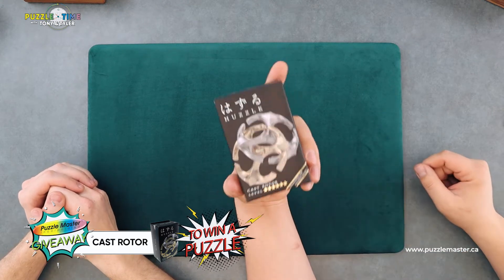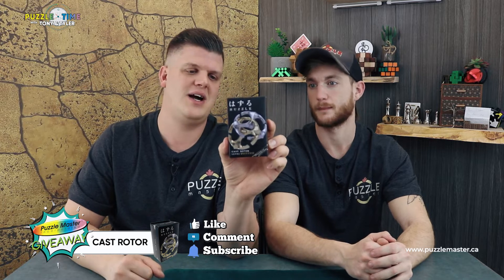So it's a good puzzle and we're going to give it away. Get yours for free — we will ship it to you, no cost. Like this video and comment. You can't see who likes the video, so make sure you comment. We'll pick the winner from the comments and you'll win a Cast Rotor.